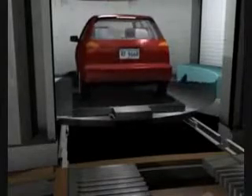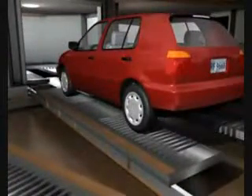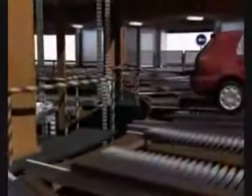A transfer forked unit lifts the car and moves it to a fixed fork on the rotating ring. The transfer unit returns to its turntable. The rotating ring aligns a car with the vertical conveyor.